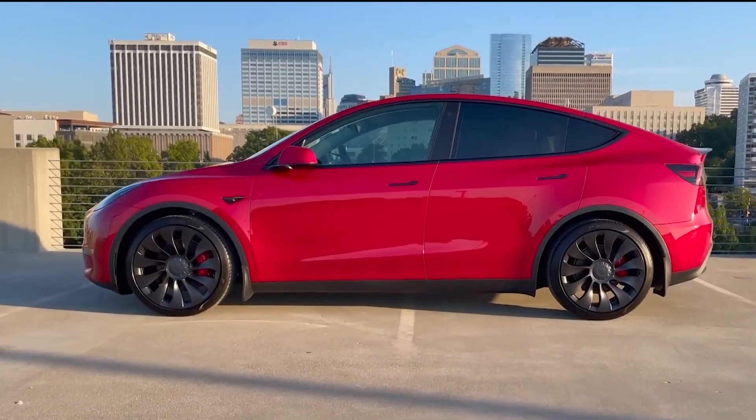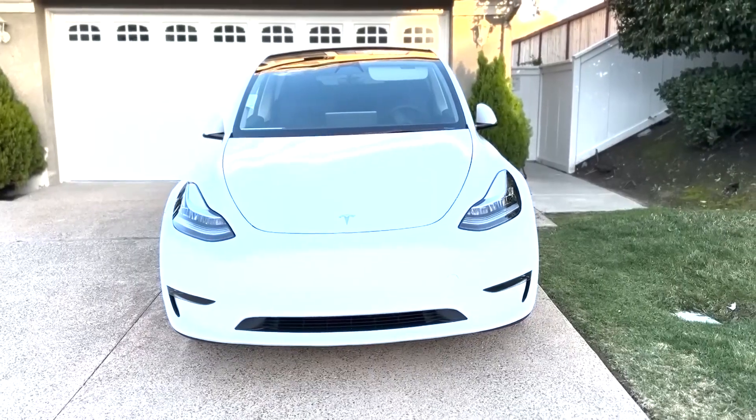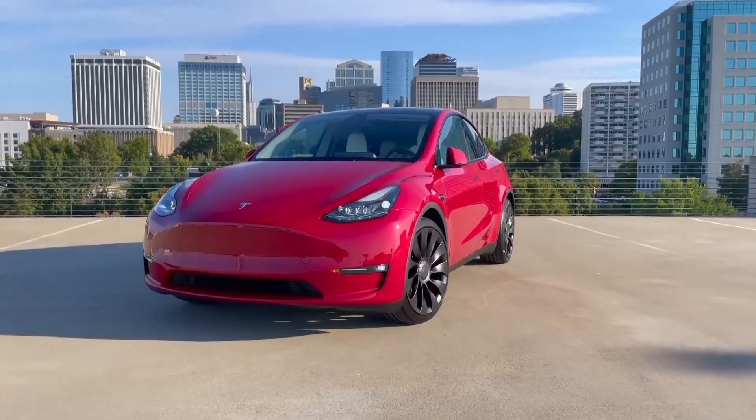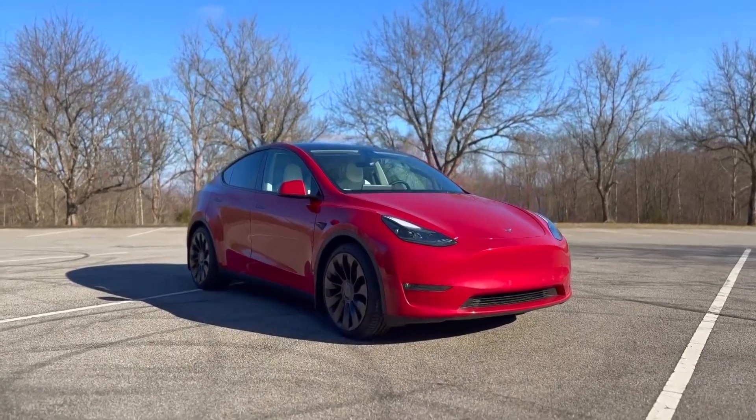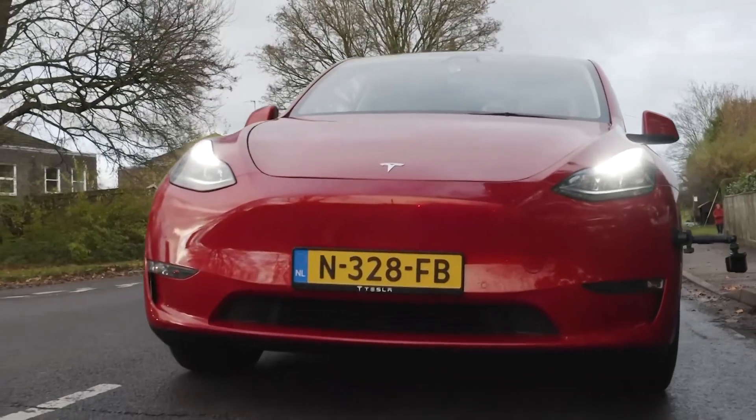Keep in mind that EPA ratings may not always reflect the car's driving range. The Model Y isn't just a car to show off — it's a daily driver too, and as such, keeping the driver and passengers safe is one of its most essential tasks.